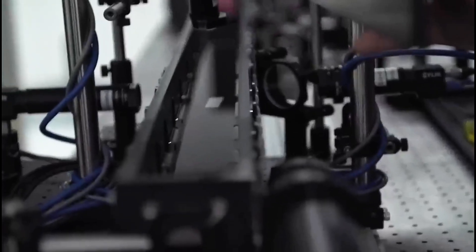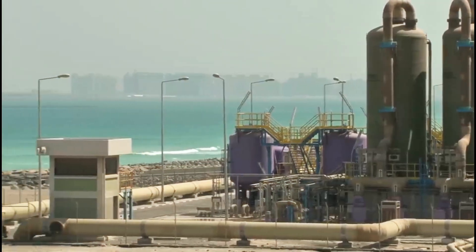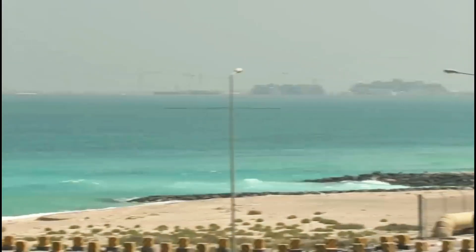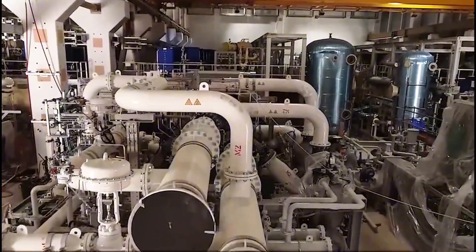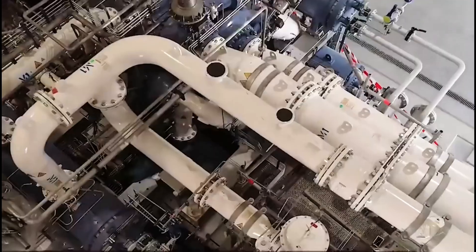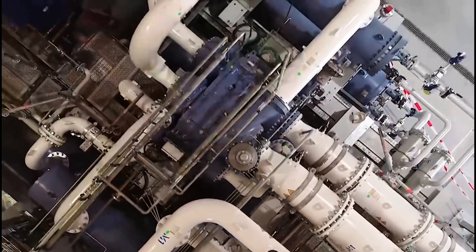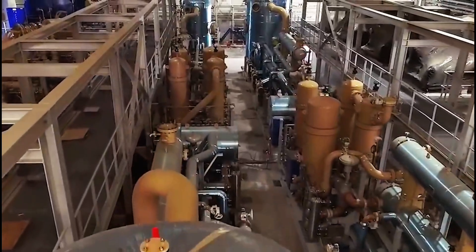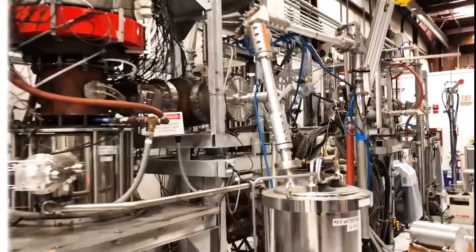ITER brings together 35 countries, including the United States, Russia, China, India, Japan, South Korea, and the European Union. Each member contributes funding, expertise, and crucial reactor components. Unlike traditional international projects where one country takes the lead, ITER is a shared effort where each partner is responsible for different parts of the reactor. For example, Japan is building parts of the superconducting magnets, while Europe is constructing the massive tokamak chamber. These components are shipped from around the world and assembled in France, making ITER one of the most complex international collaborations in history.